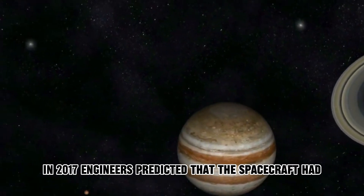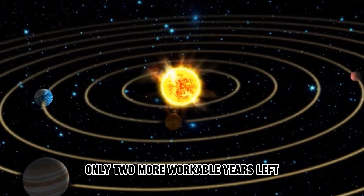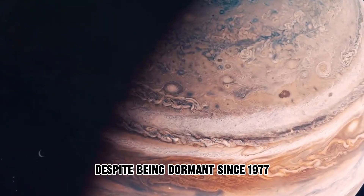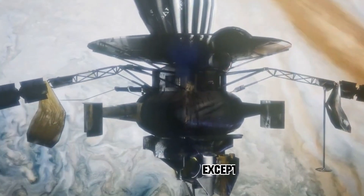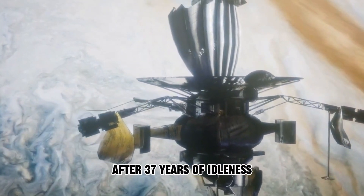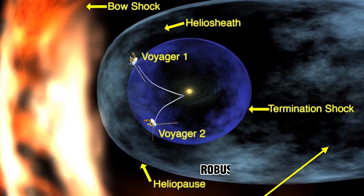In 2017, engineers predicted that the spacecraft had only two more workable years left. What's astonishing is that despite being dormant since 1977, the thrusters performed exceptionally well when activated after 37 years of idleness. This speaks volumes about Voyager 1's robust hardware.